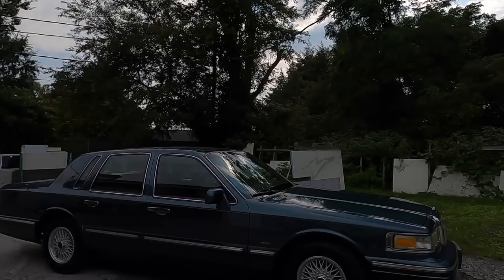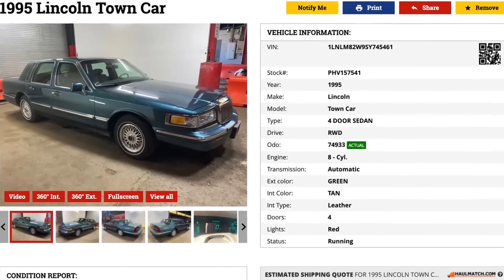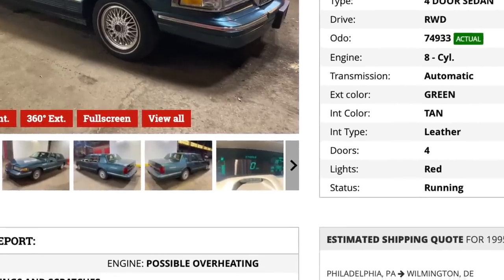When you go to these car auctions, sometimes you just don't know what you're going to get. This 1995 Lincoln Town Car is a perfect example. The auction listing said it overheated, so I knew that going in. But taking a test drive at the auction, I later discovered the air conditioning cycles on and off. And it wasn't until getting the car home that I discovered the radiator is leaking and the turn signals and hazard lights don't work either.